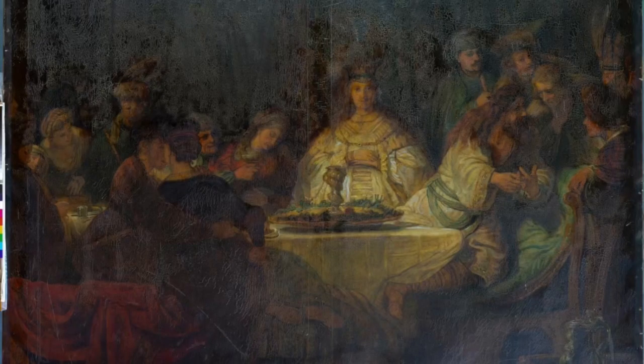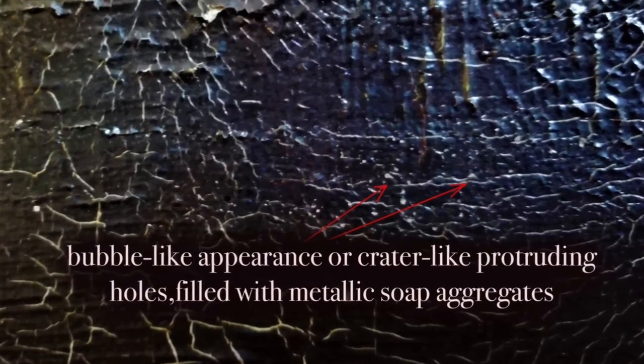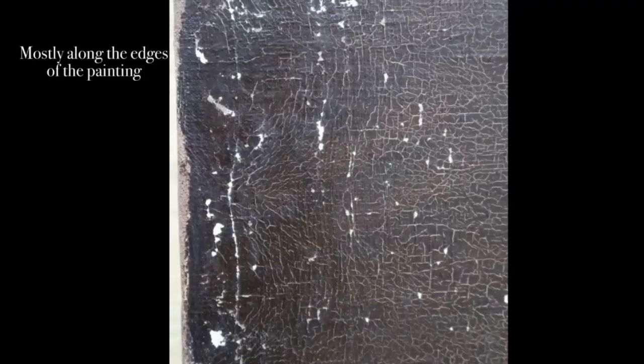The painting was visually in poor condition, with a dark and incorrectly finished layer, so we began to investigate the painting. Suddenly, I noticed a different kind of damage that is described in literature as a protrusion.